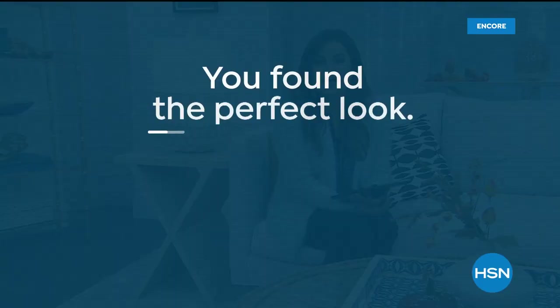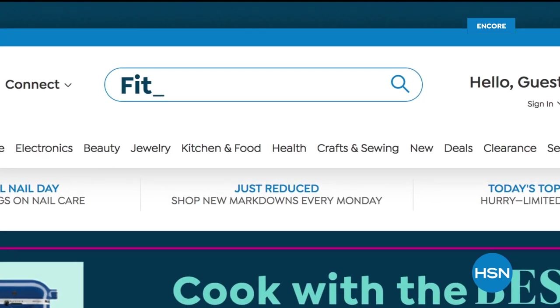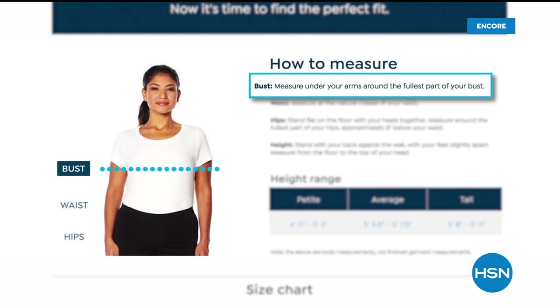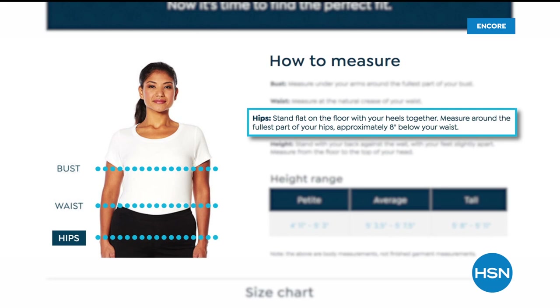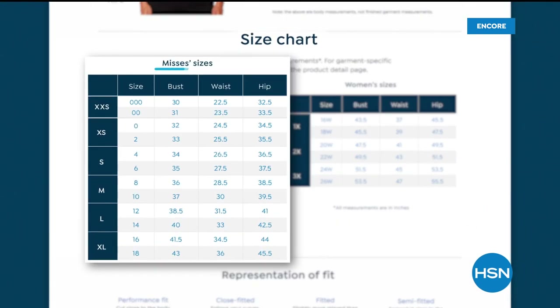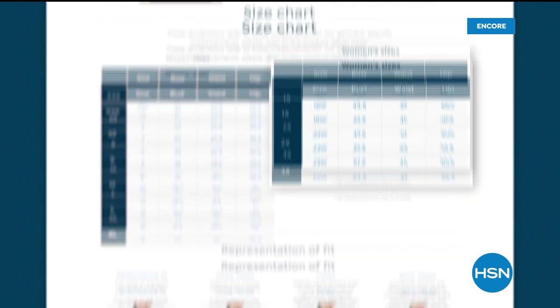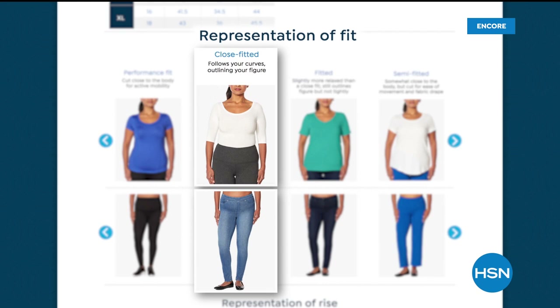A lot of people had questions about fit. Did you guys know we have a whole fit guide section on the HSN website? If you type 'fit guide' into the search bar, it will show you not only how to measure but where to measure on certain points of your body. Jot those down and keep them handy so every time you shop, you can pull up the size chart and coordinate your measurements with the size chart for that item of clothing.